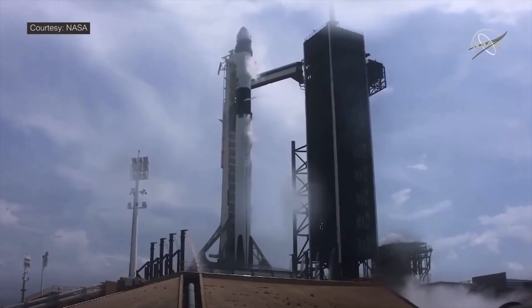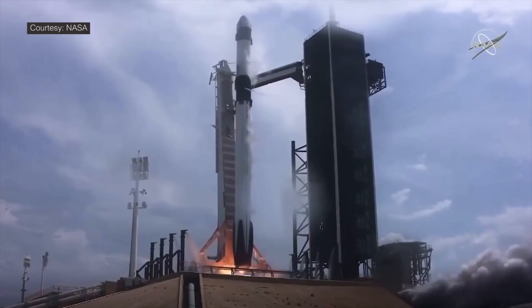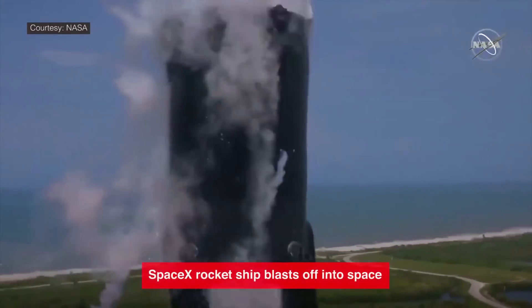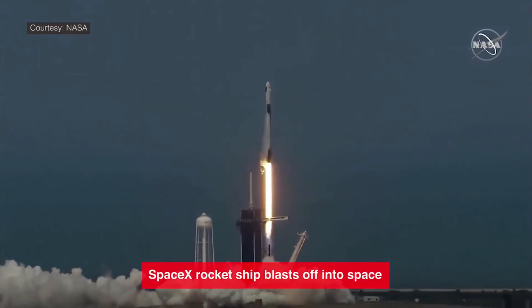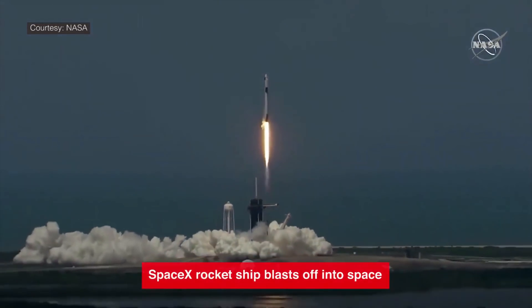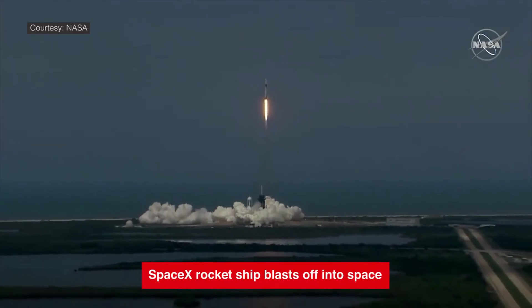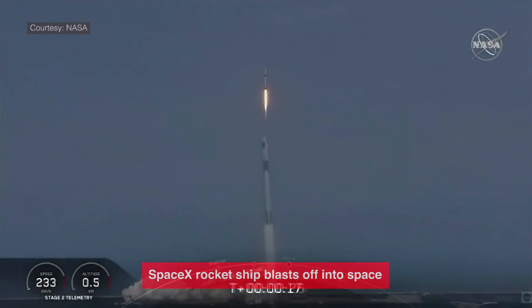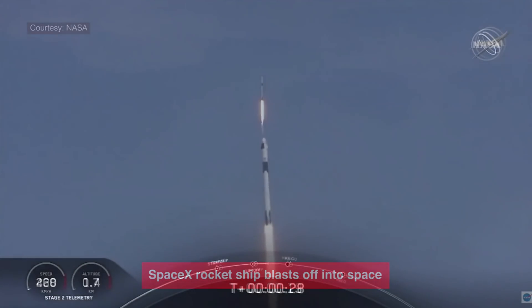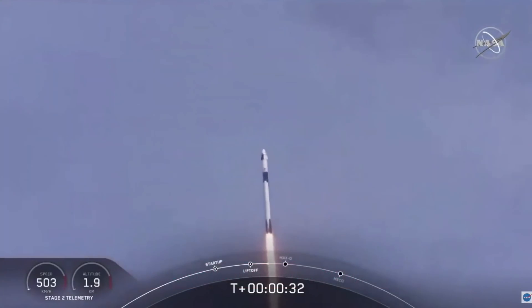Four, three, two, one, zero — ignition, liftoff of the Falcon 9 and Crew Dragon. Go NASA, go SpaceX, Godspeed. America has launched. Brace yourself for the heat JavaScript is going to receive in the next few days and weeks, because SpaceX has just used Chromium and JavaScript as a tech stack on the Dragon flight rocket.